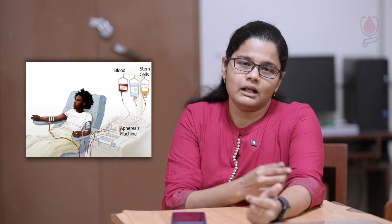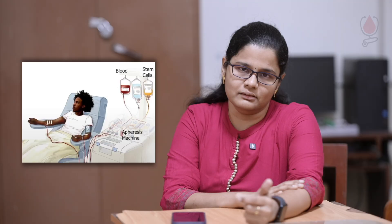We need to mobilize the stem cells into the blood, then collect the stem cells from the peripheral blood. This allows collection without surgery.